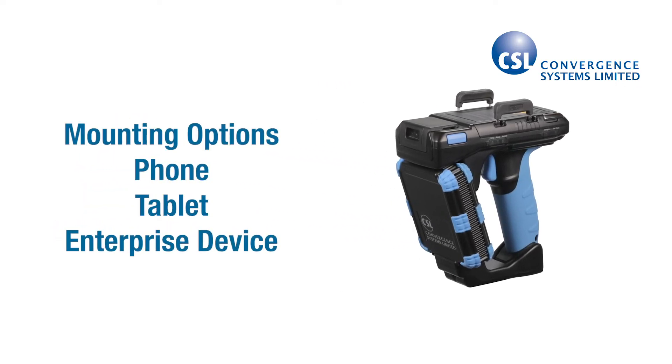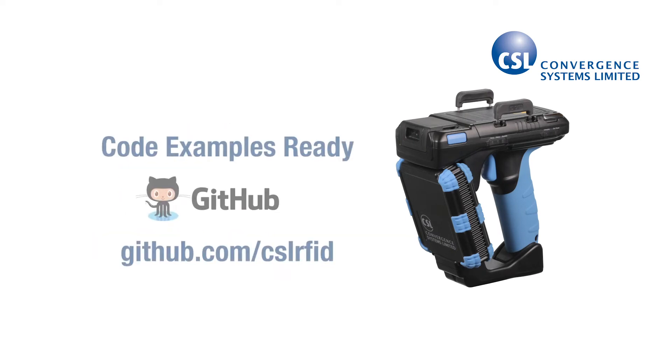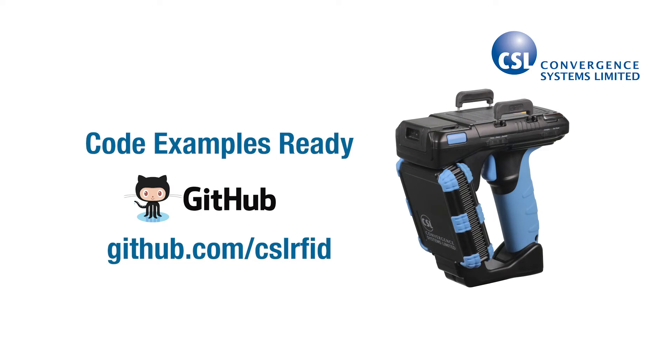I'll also show you how the CS108 can hold almost any mobile device. And if you're a developer, you'll see how you can quickly get your app working with the CS108.